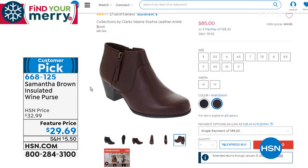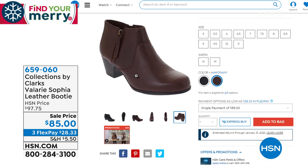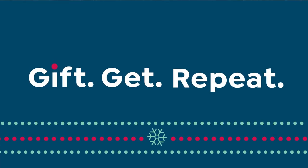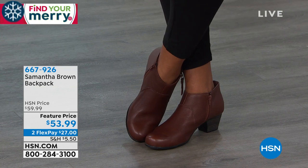I want to remind you of the Valerie Sofia genuine leather booty — I have it on this morning and it is incredibly comfortable. It's by Clark's, a company around for nearly 200 years. Available in sizes 6 through 12, medium and wide widths, in mahogany brown and black. It comes on a low heel so you can wear it all day. We'll have a full Clark's presentation coming up — and an entire hour of Clark's after this one.